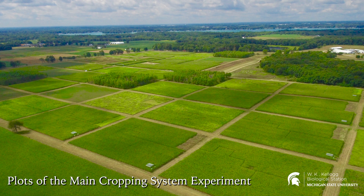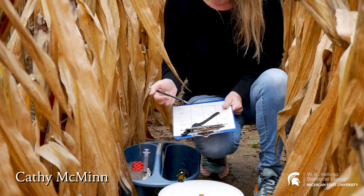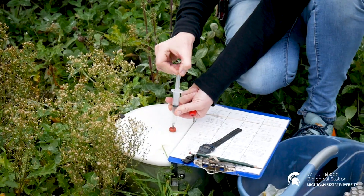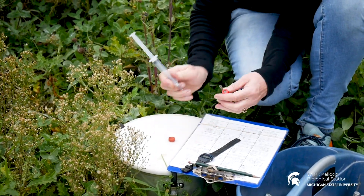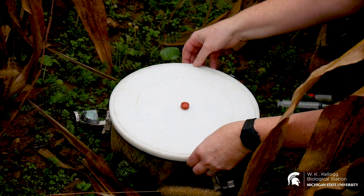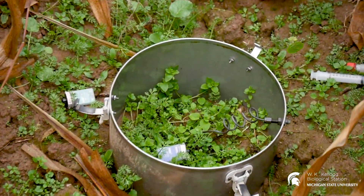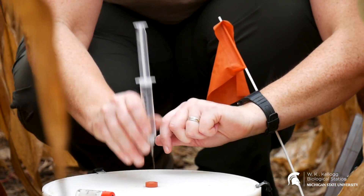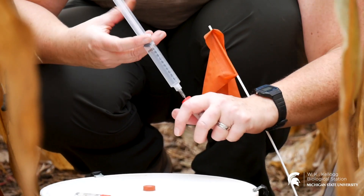To do that, we come out with four or five people. We sample gas from a chamber or static collar that's installed in the plots. This is an open collar that's installed about two to four inches deep. To sample gas from the collar, we come and put a lid on that chamber with a hole in the center and a rubber septa, so we can use a syringe and a needle to extract gas sample from the head space of that chamber.